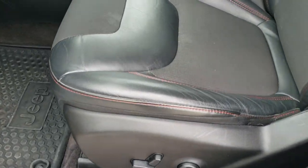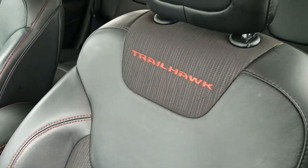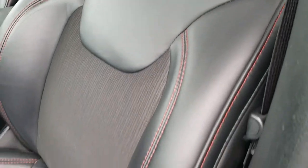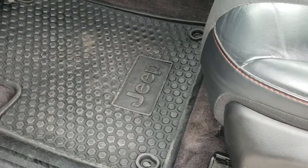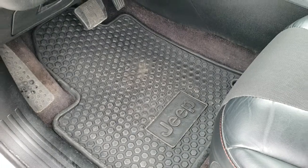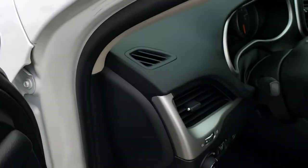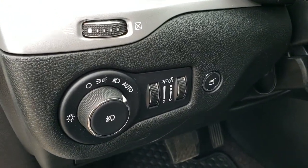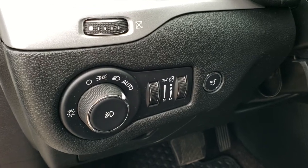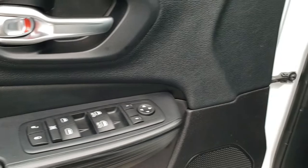Inside, the Trailhawk package gives you the black leather and cloth interior. You get the Trailhawk stitched backrest — no rips or tears on the seats. Power driver seat. Factory all-weather floor mats. It's got the cold weather group, so it's got the heated spot where the wipers sit. Has the auto headlamps, power windows, power locks, and power mirrors.